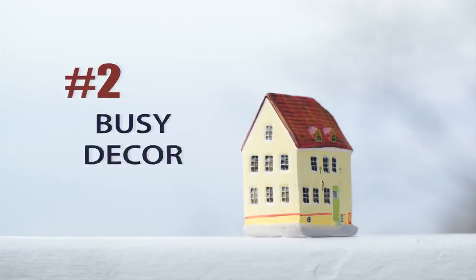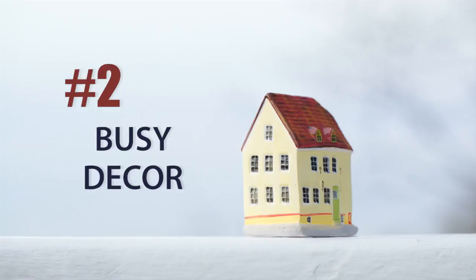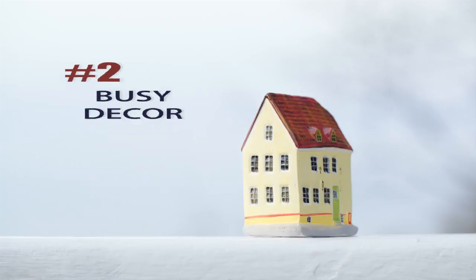The next thing is busy decor. Wallpapers and prints are in — it's fun to be expressive with your decorating, unless you're trying to sell. People want to walk in and see more of a neutral space, a blank canvas, if you will. So try to put away some of those prints and keep things a little more low key.